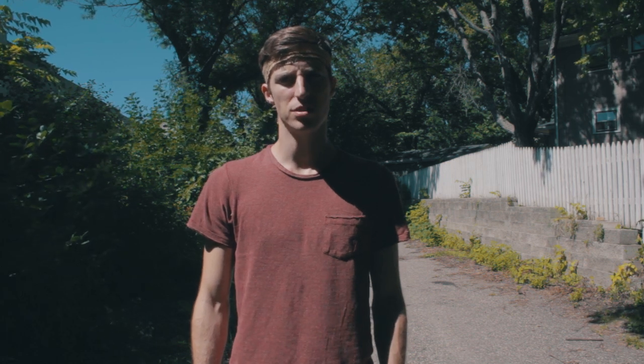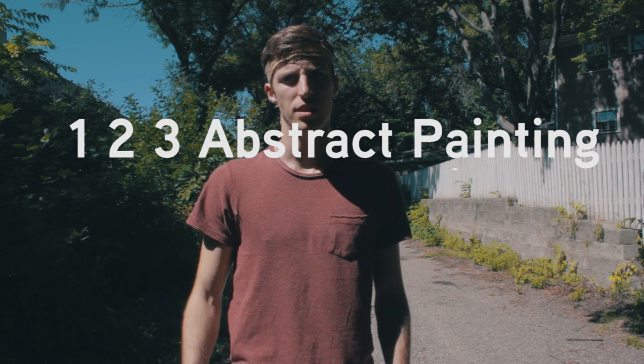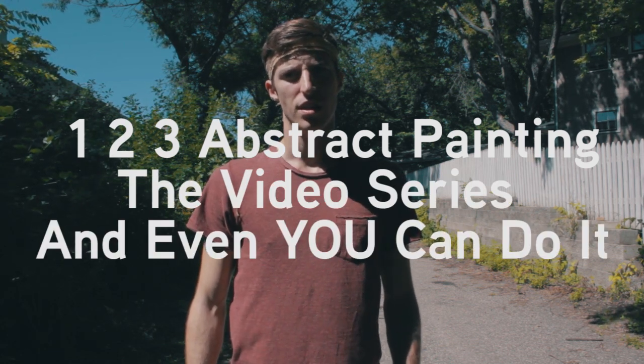Hello, thank you for purchasing my DVD series 1-2-3 Abstract Painting, the video series — and even you can do it. Let's get painting!